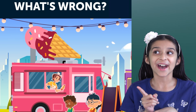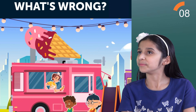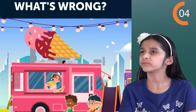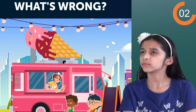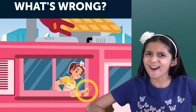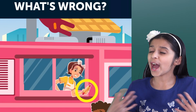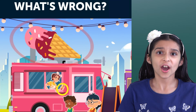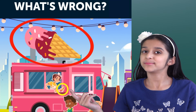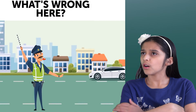So we have an ice cream truck here and I'm ready for it. But before that, let's see what's wrong with this one. It's serving a hot dog? So an ice cream truck serving hot dogs? Oh no. Next one.